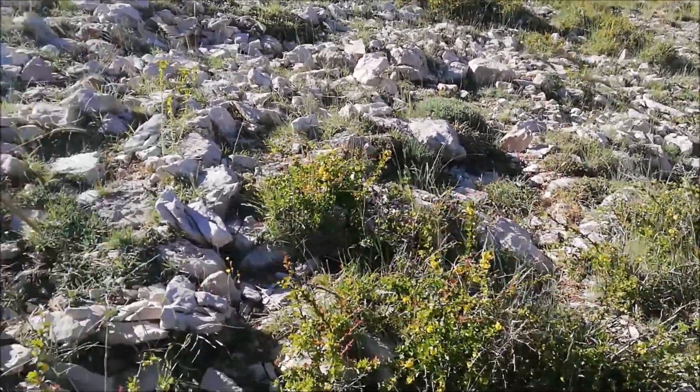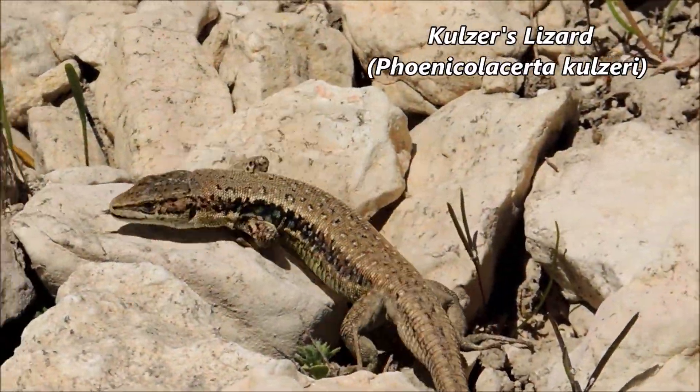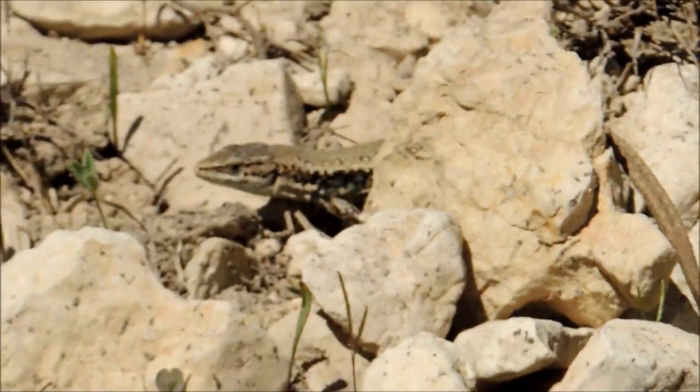We have to wait for another half an hour or so. There it goes - as you can see, the Ecolocerta colzeri colzeri. It's one of the endangered species according to the IUCN.